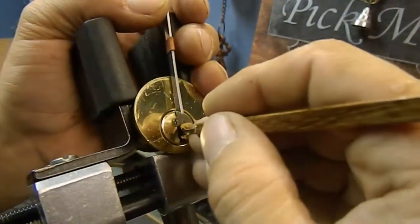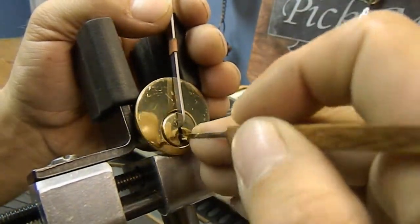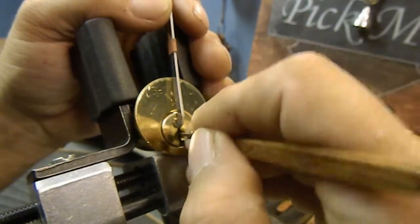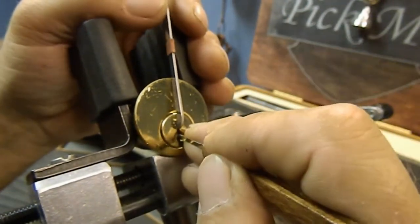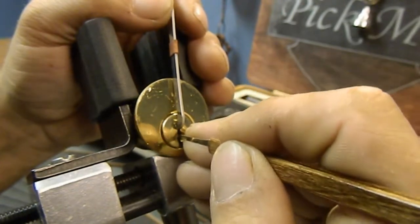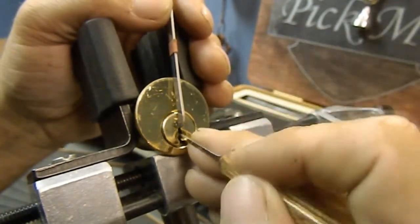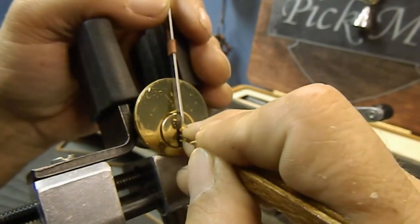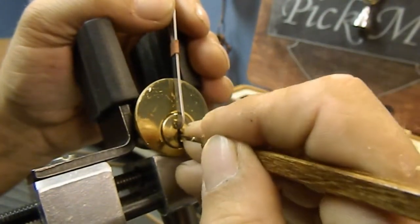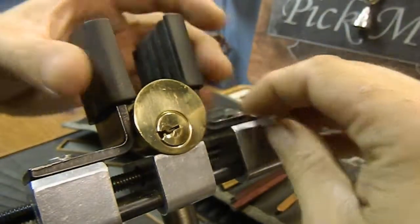I'm going to apply some tension, pull forward and search for a binder. Okay, one. I've got a click on him. Something in the back there was kind of binding. Okay, there we go — I got a little bit out of five. Four — a little bit more out of four. I think that was an over-set. Nope, there it was. I had multiple clicks on five and I think it's picked. Yes it is. Okay, there we go.